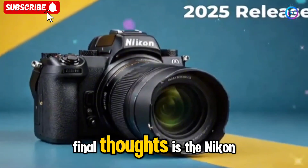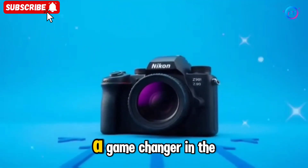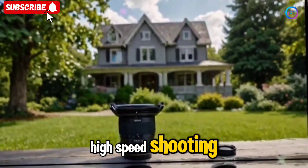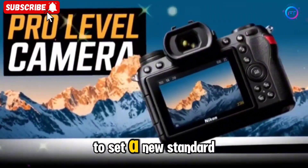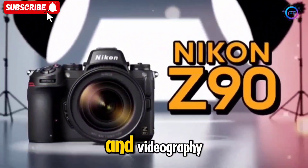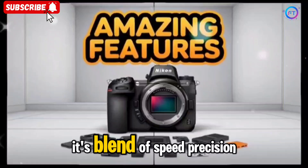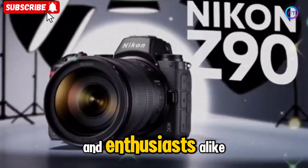Final thoughts — is the Nikon Z90 worth the hype? The Nikon Z90 is shaping up to be a game-changer in the APS-C camera world. With flagship-level autofocus, high-speed shooting, cutting-edge video features, and a redesigned sensor, this camera has the potential to set a new standard for APS-C mirrorless cameras. If you're looking for a versatile camera that excels in both photography and videography, the Z90 is worth keeping an eye on. Its blend of speed, precision, and image quality makes it a top choice for professionals and enthusiasts alike.